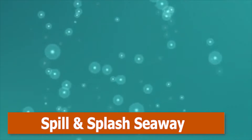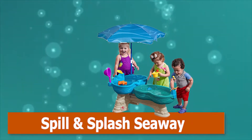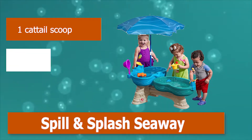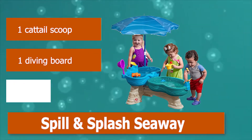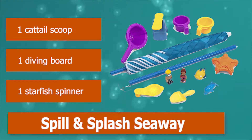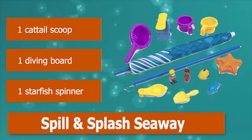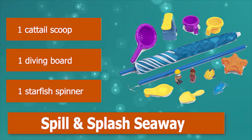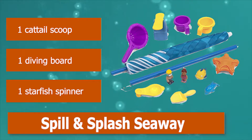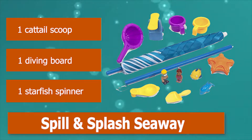Number 4: Spill and Splash Seaway. I have to admit, I am drooling over the Step 2 Spill and Splash Seaway Water Table. It has not one, but two separate tubs for double the water fun. The shorter tub is great for younger toddlers over 12 months old, while the bigger tub can be used with kids up to 7 years old. Accessories include one cattail scoop, one diving board, and one starfish spinner.